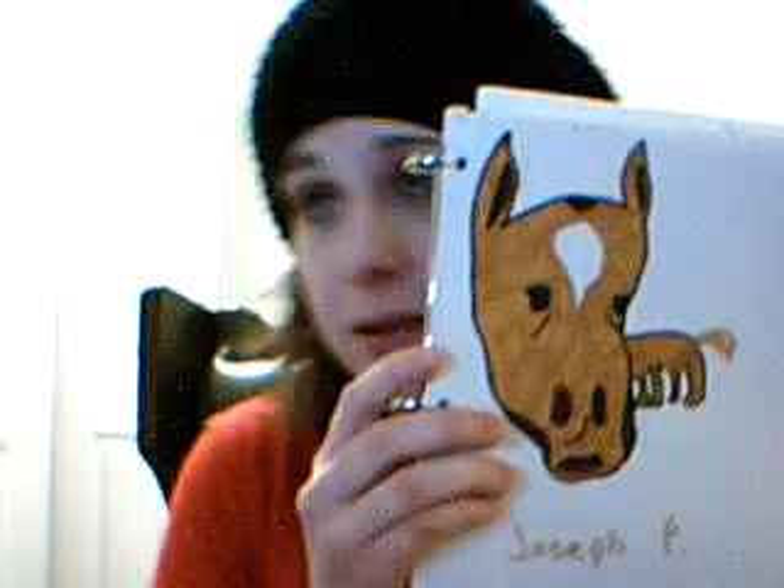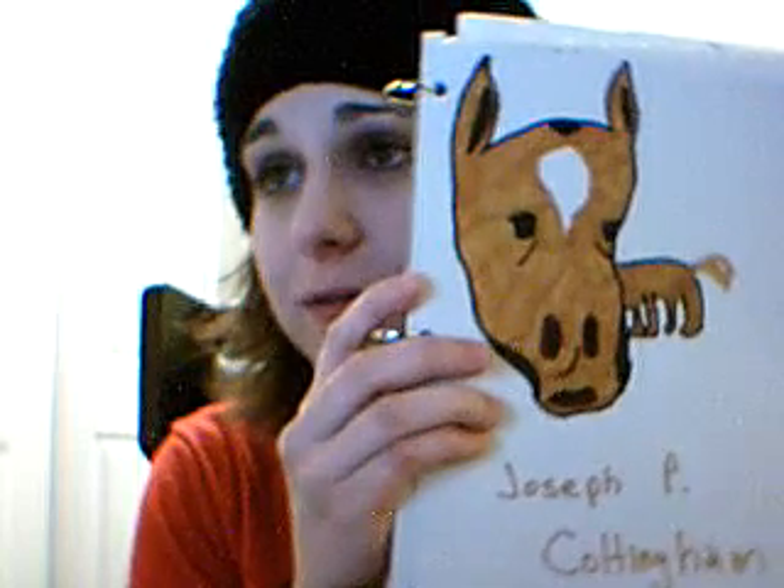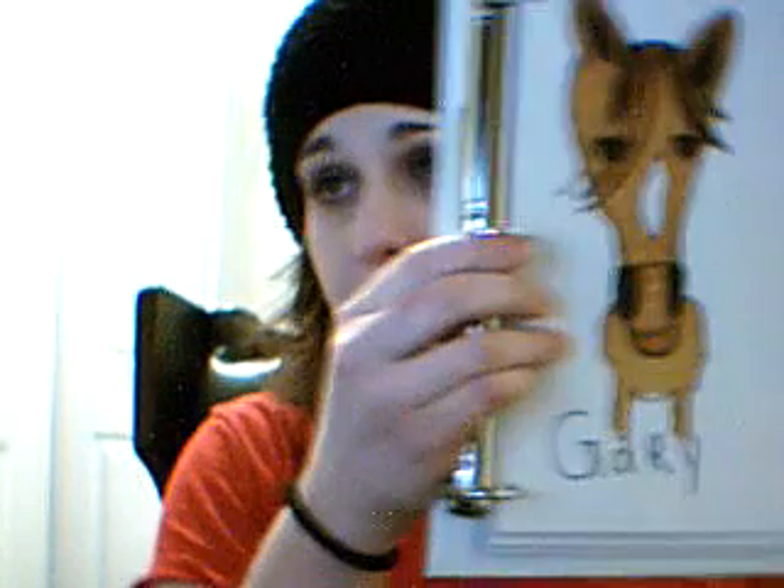The next horse that I have is Joseph P. Coltingham. You can see by the lines under his eyes that he's also had a rough life — he looks like he may have had a drug problem. Joseph P. Coltingham is actually the adopted son of Gary, much like the plot of Curly Sue where Jim Belushi adopts Curly Sue. Gary hasn't known Joseph P. Coltingham since birth, but Gary is like his closest bud.